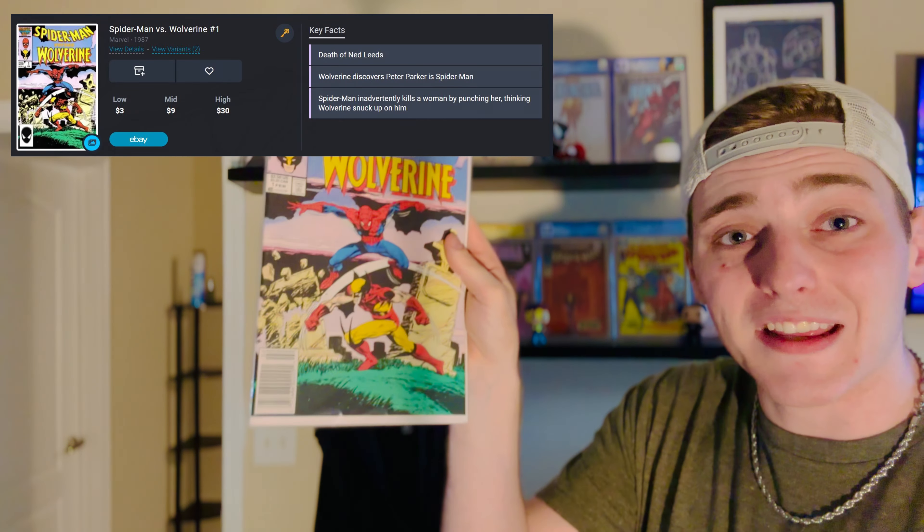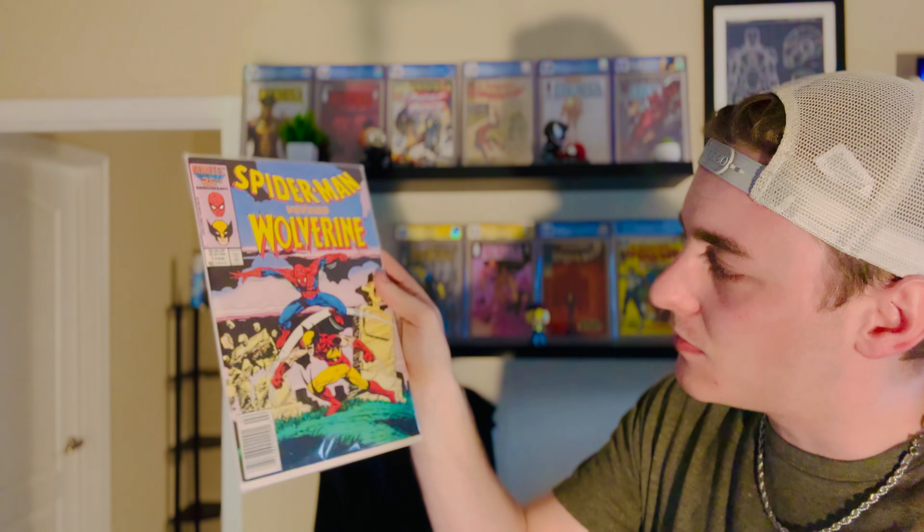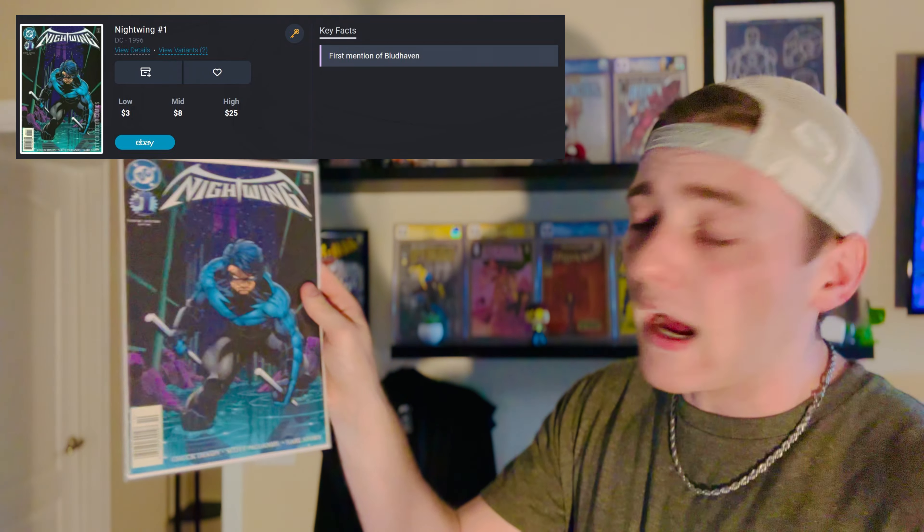I picked up Spider-Man vs. Wolverine on a whim for a dollar — I think it's actually like a $10 book. Death and dead leads, first appearance of somebody, newsstand edition. This copy is minty, so I'm really happy to get this one. Spider-Man and my favorite X-Man, Wolverine, going at it. Cool book, great cover — keeping this one.